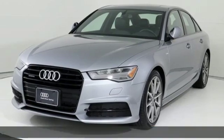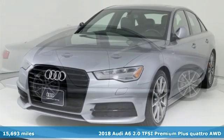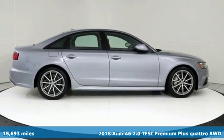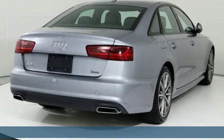Here's a 2018 Audi A6. Powerful performance is in Audi's DNA and it has never been more evident than in this commanding and efficient A6.